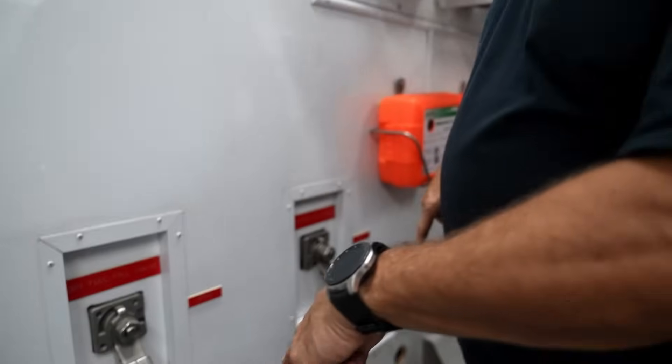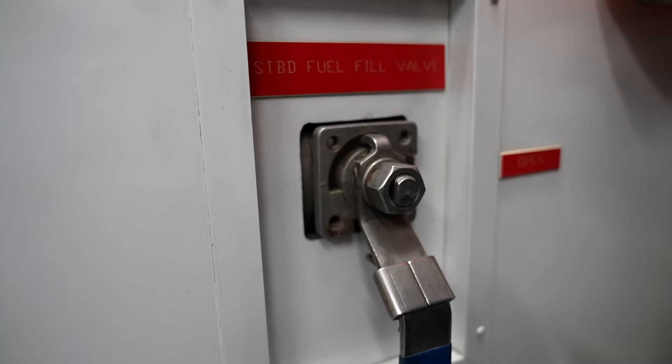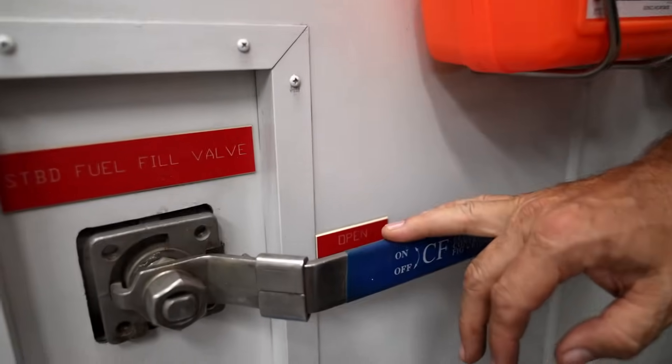In the engine room we have two valves down here. These valves are either for the port or starboard fuel valve station. We open this valve and that will allow fuel to flow into the boat.